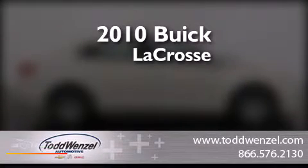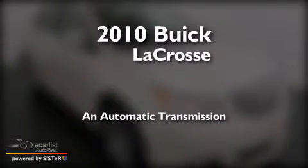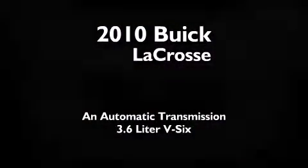This is a 2010 Buick LaCrosse. This four-door sedan has an automatic transmission and a 3.6 liter V6.